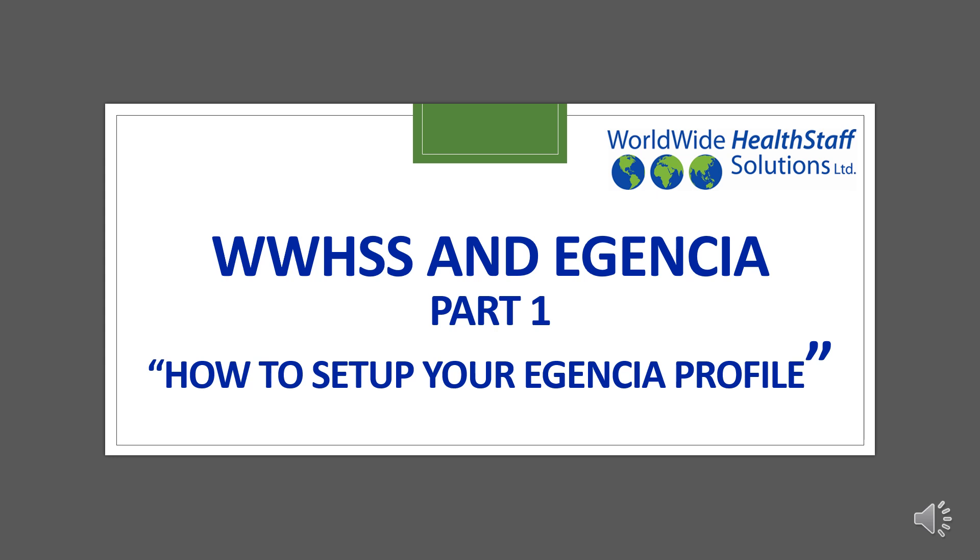Hello and welcome from your relocation team. We are so excited that you will be arriving in the US soon. We know this has been a long journey and you are almost here. This is part one of a two-part video series. In this part, we'll be teaching you how to set up your Agencia profile so you can book your flight in part two.